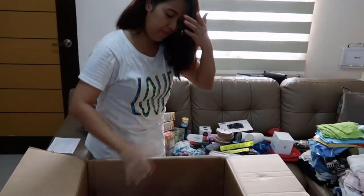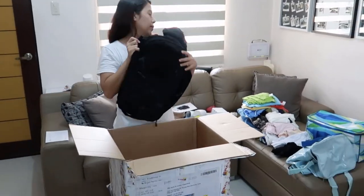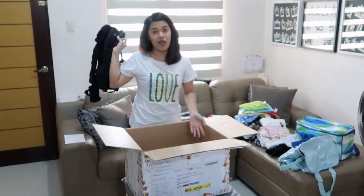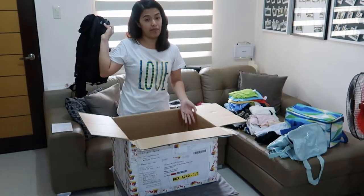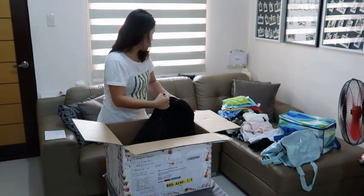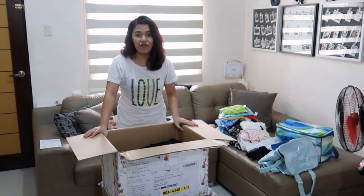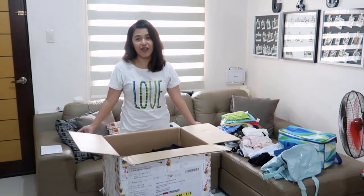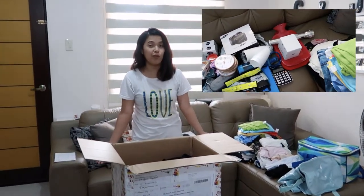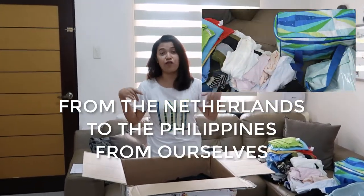Okay, lastly, that's it for the 511 bag of my husband. That's what's inside the Balikbayan box — it's quite a lot! So that's it, everyone. Thank you very much for watching. I hope you enjoyed the unboxing video of our Balikbayan box that we sent from the Netherlands to the Philippines — from ourselves to ourselves.